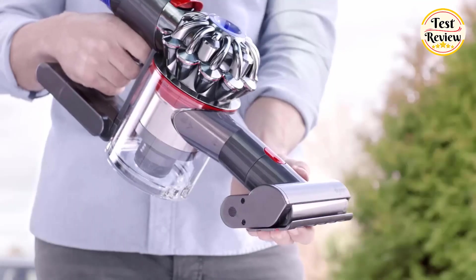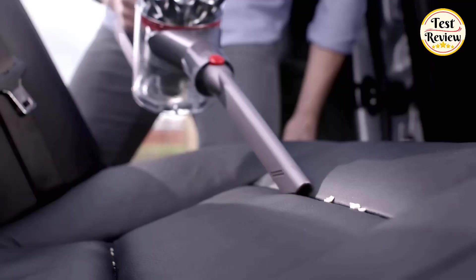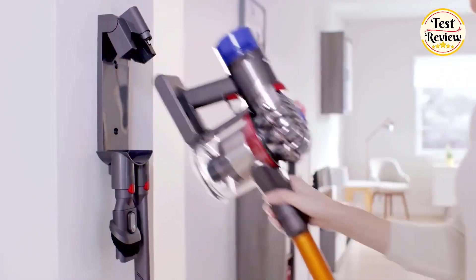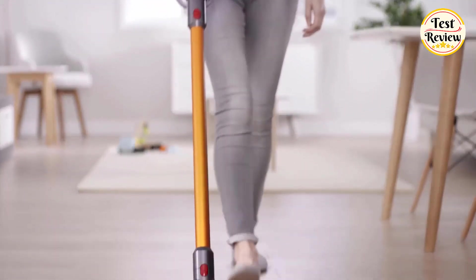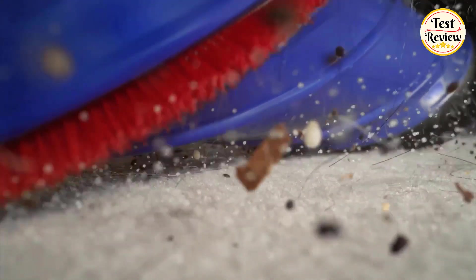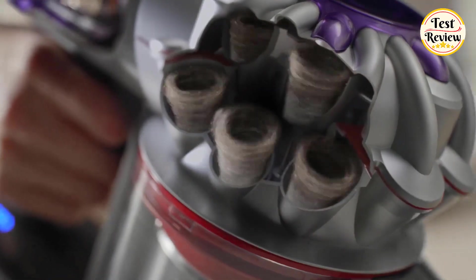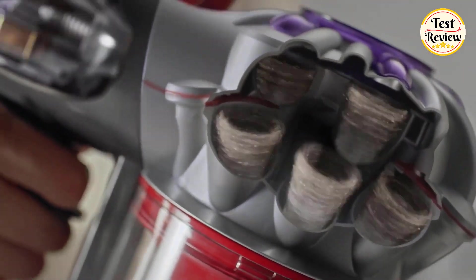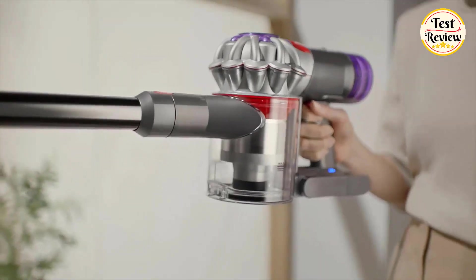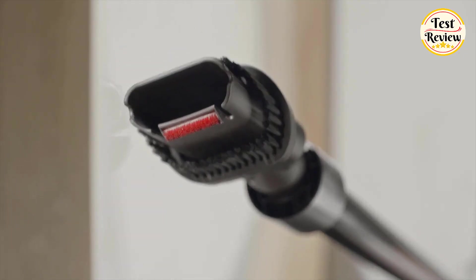For those tough-to-clean spots like pet beds, car seats, or stairs, the hair screw tool with its detangling conical brush bar makes the job simple and effective. The stiff nylon bristles dig deep into rugs and carpets to release ground-in dirt, while the carbon fiber filaments sweep hard floors clean with precision, leaving no surface untouched.